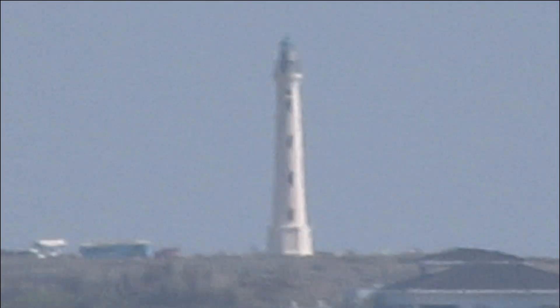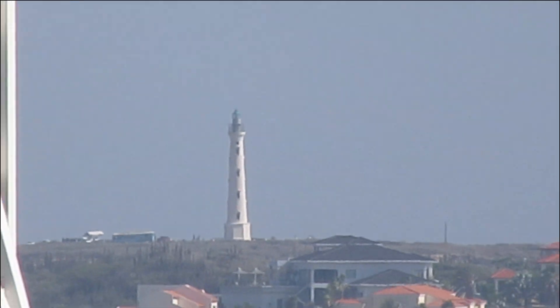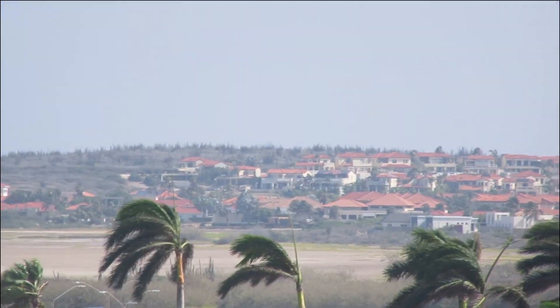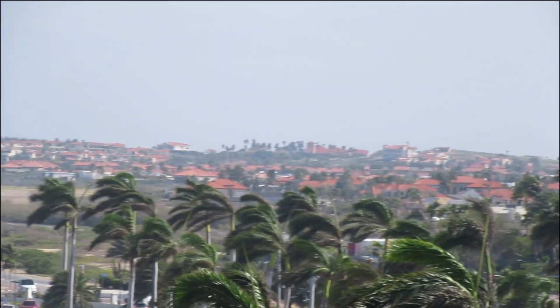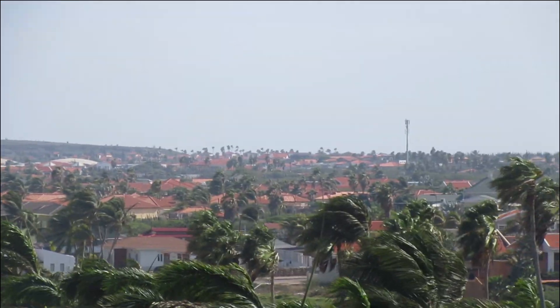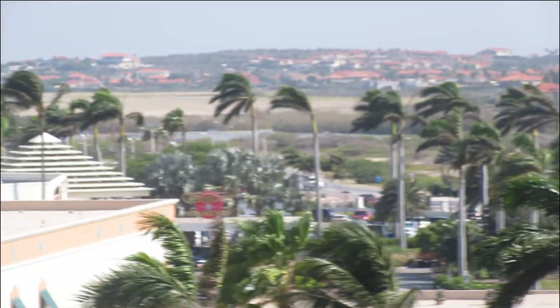As we back up from the lighthouse, we can see the rest of the island. The island is 6 miles wide and 15 miles long.